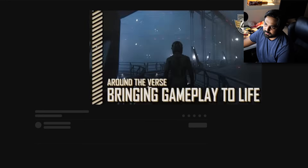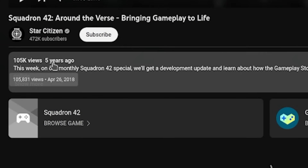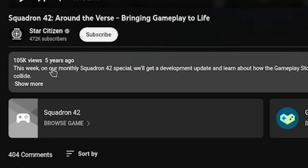Squadron 42 — bringing gameplay to life. This is five years ago, ladies and gentlemen. April 26, 2018, was when we got the last update for the goddamn single-player component.